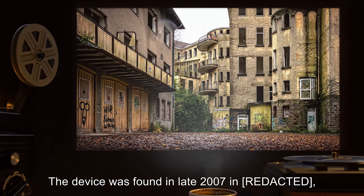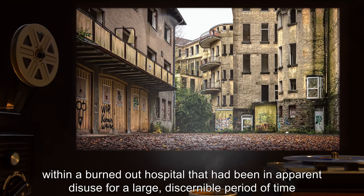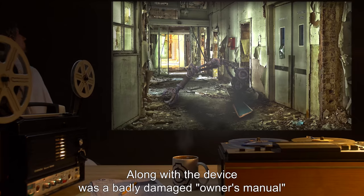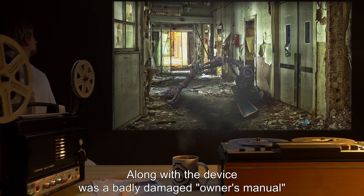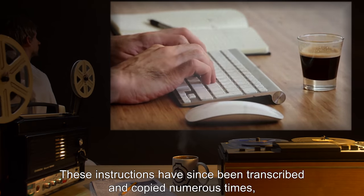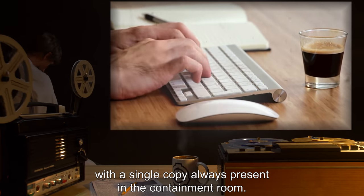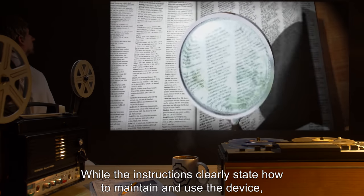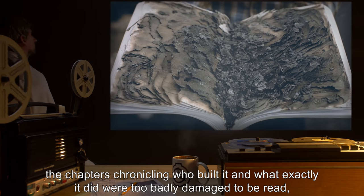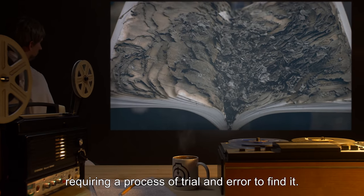The device was found in late 2007, within a burned-out hospital that had been in apparent disuse for a large, discernible period of time — rough estimations would put it at over five years. Along with the device was a badly damaged owner's manual containing instructions on how to use the device. These instructions have since been transcribed and copied numerous times, with a single copy always present in the containment room. While the instructions clearly state how to maintain and use the device, the chapters chronicling who built it and what exactly it did were too badly damaged to read, requiring a process of trial and error to find out.